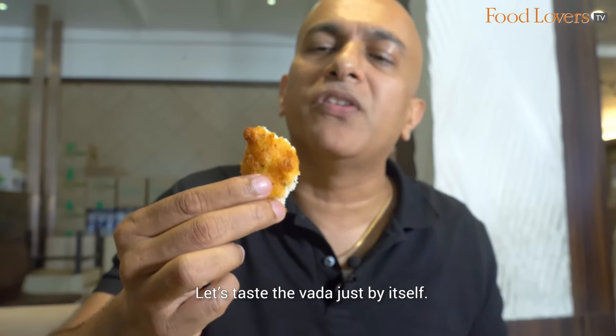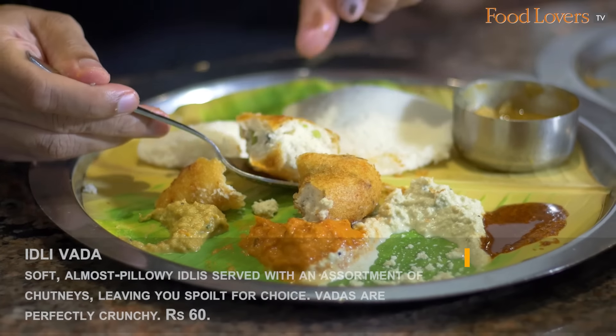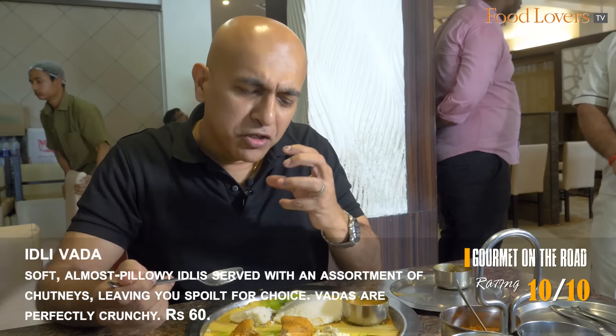Let's taste the Vada just by itself. You can hear the crunch. A mouthful but delicious.